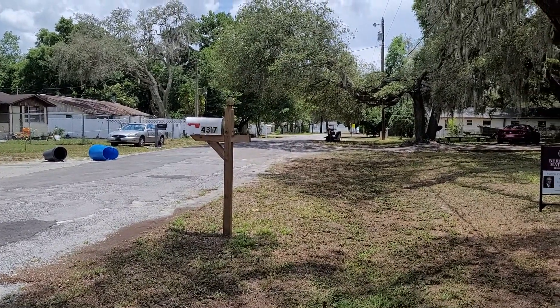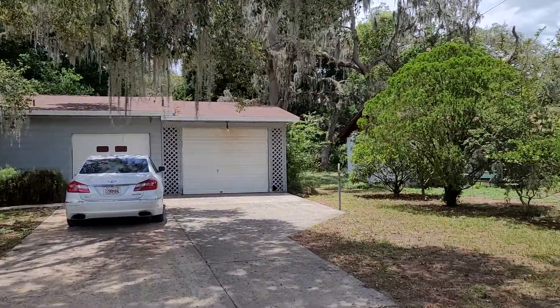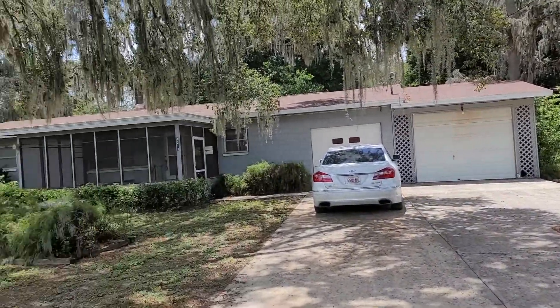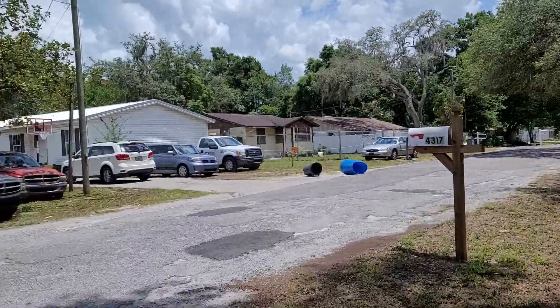I am at 4317 Plum. I just arrived, I opened the door, but I want to start with the outside. Here's a little panoramic view of where I'm at.